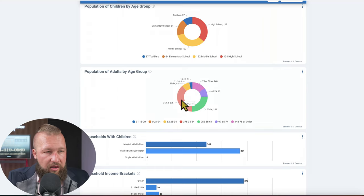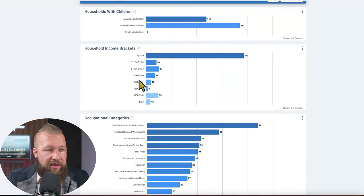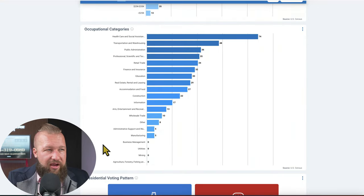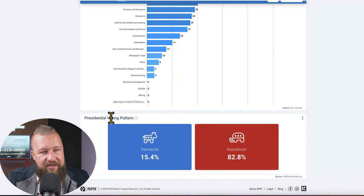There's a good amount of families that are empty nesters and a good amount that are adults with kids. The largest age group in Stonecliffe is 35 to 54, with 375 folks, and 252 in the 55 to 64 range. There are 149 households married with children and 231 households married without children. Household income is majority over $150K a year. Healthcare and social assistance is the top profession in Stonecliffe. Presidential voting pattern shows 15.4% Democrat and 82.8% Republican.